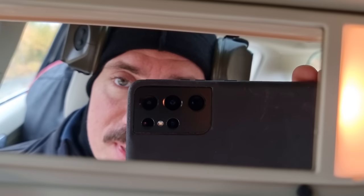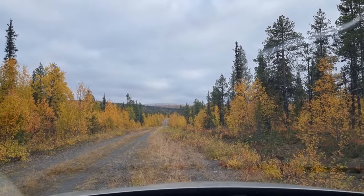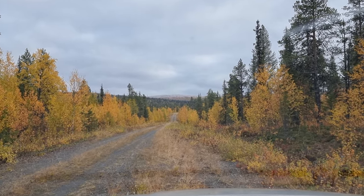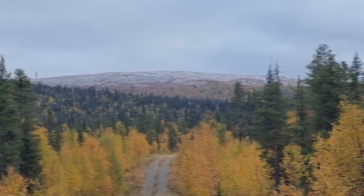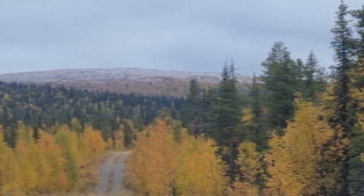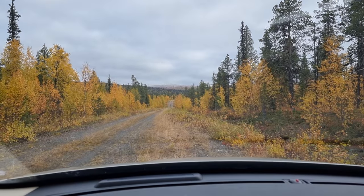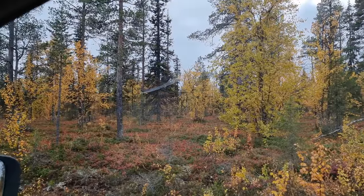The others are butchering a moose, but I wasn't here when they shot it, so I don't get any meat from it. So I'm not butchering — I'm going to sit alone in a high seat. I just noticed there's snow on the top of the mountain. This shitty zoom on my phone won't really show it, but it is snow. I'm in my father's Volvo, gonna get out and walk into the forest.